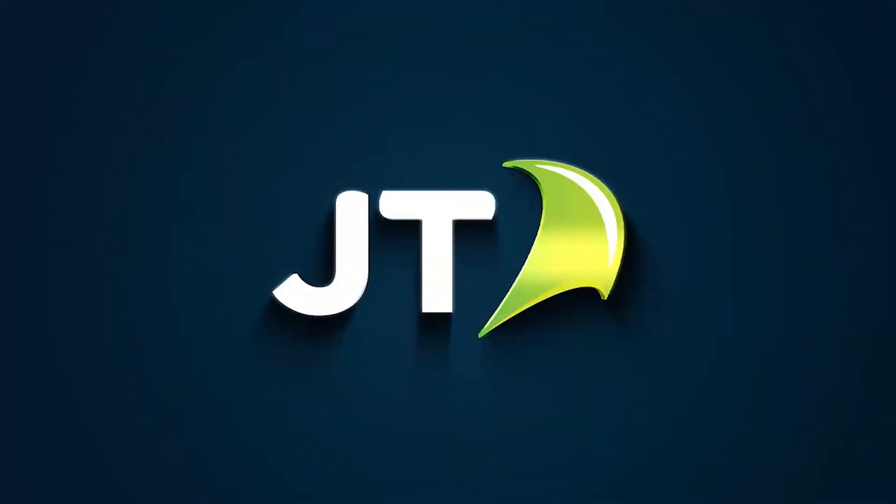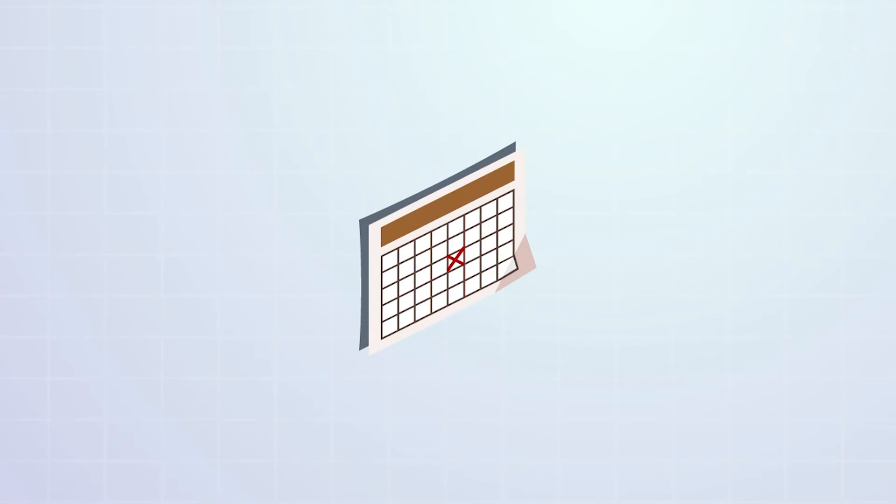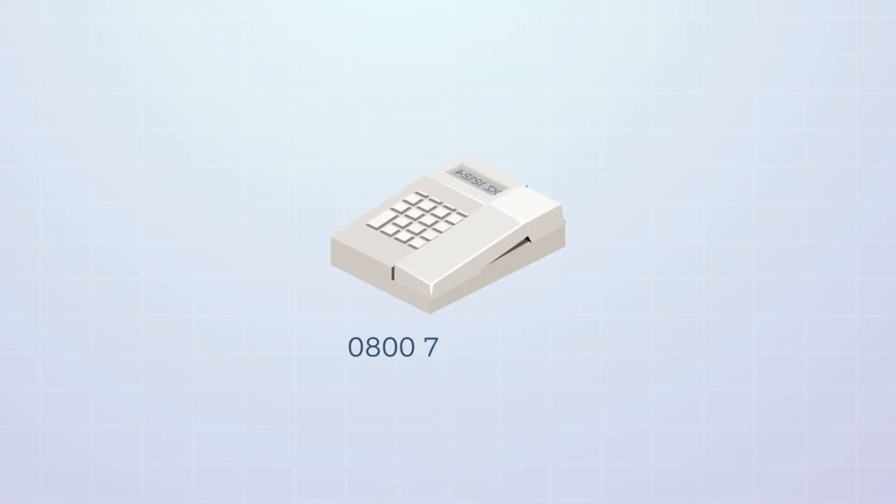When your home is ready to switch to the JT Fibre Broadband Network, we will send you a letter to let you know, with a date for our engineers to visit your home and carry out the installation. If this date is not convenient, speak to our JT Fibre Migration Team, who will be able to rearrange it for you at a more convenient time.